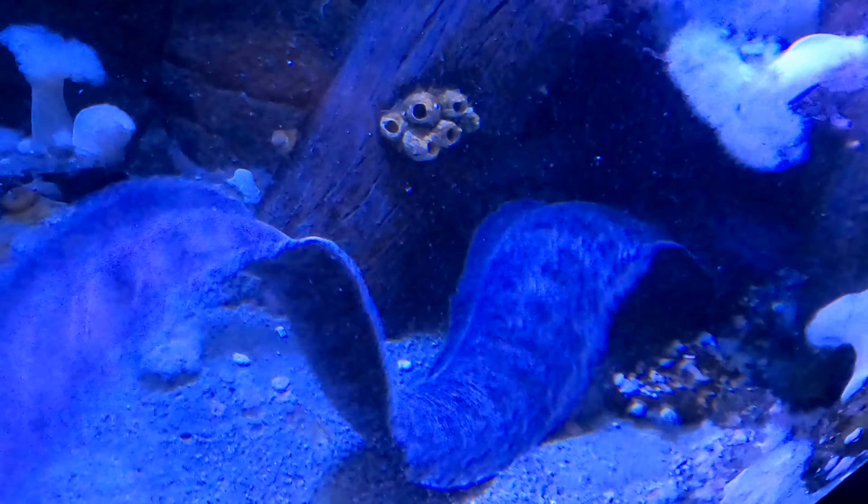The wolf eels come back in. And here are the tube snout fish — you can see where they get their name.